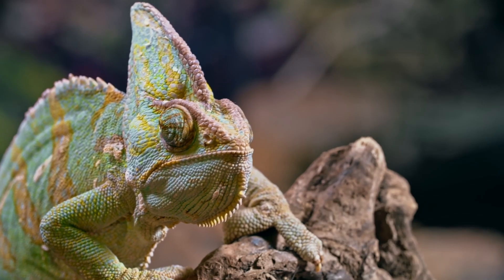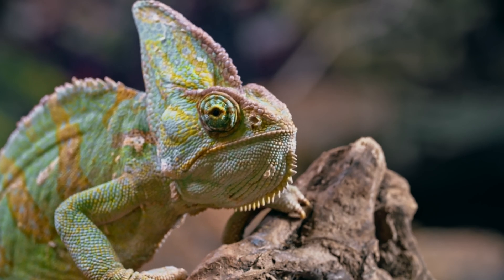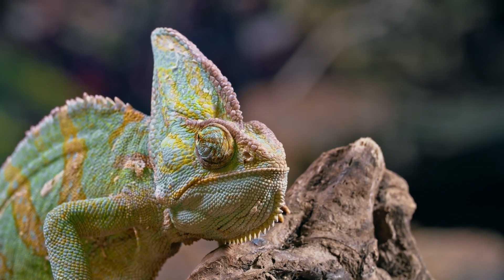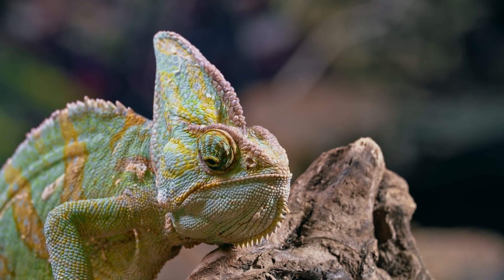It sees the world in 360 degrees, its tongue strikes faster than the blink of an eye, and it can vanish in plain sight by changing its colors. Meet the chameleon — one of nature's most fascinating shape-shifters.